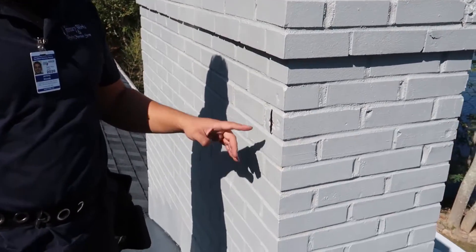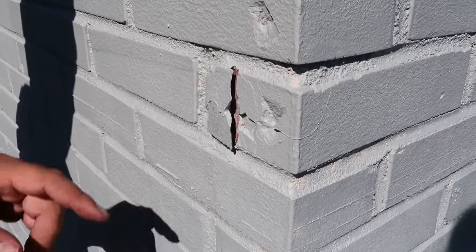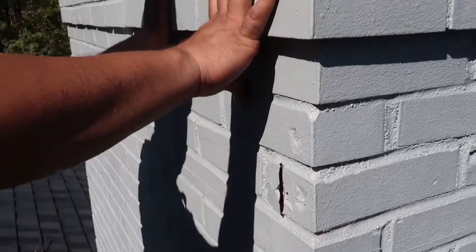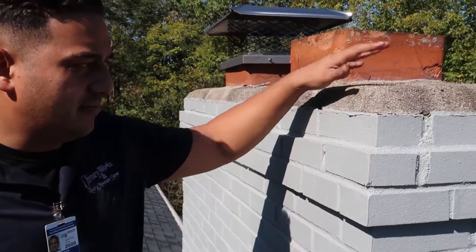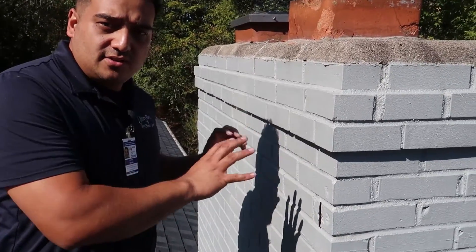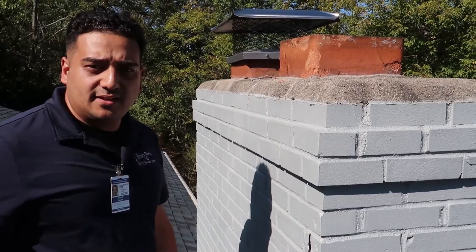This is going to happen with or without paint — it's just part of living in a cold climate. But the paint expedites that process because now the water isn't evaporating out as much. It is evaporating out here, but it's also trying to evaporate out the sides, and eventually there are going to be more and more pieces popping out, as you can see popping and cracking in the paint as that water tries to get out.